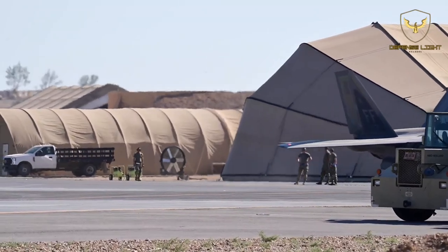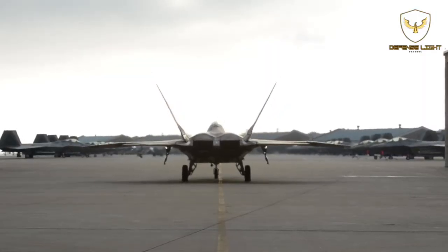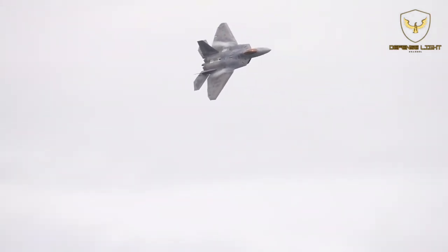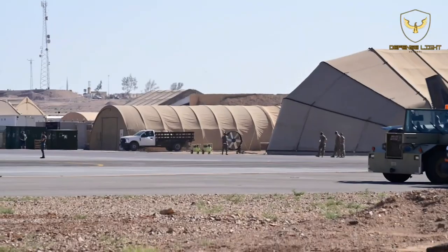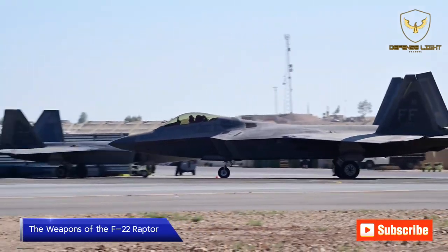For example, an F-22 Raptor can literally change direction mid-flight. This capability makes the F-22 Raptor one of the most capable air-to-air fighter jets. The fifth-generation stealth fighter jet also packs quite an arsenal.